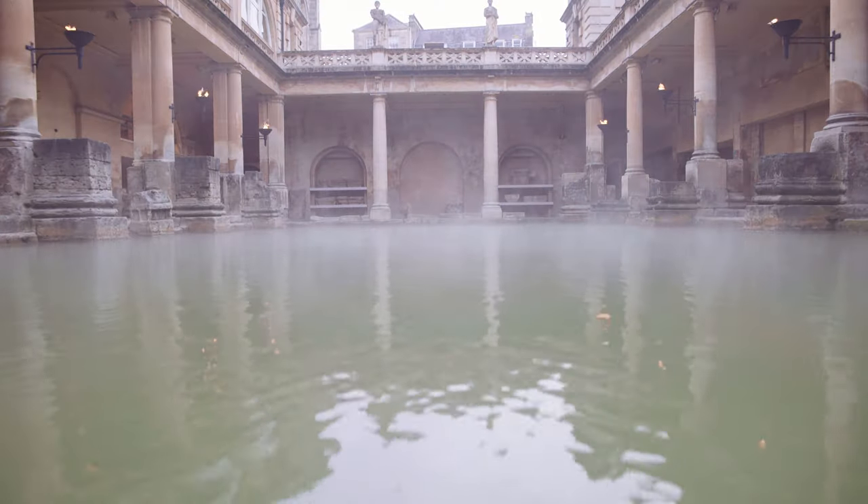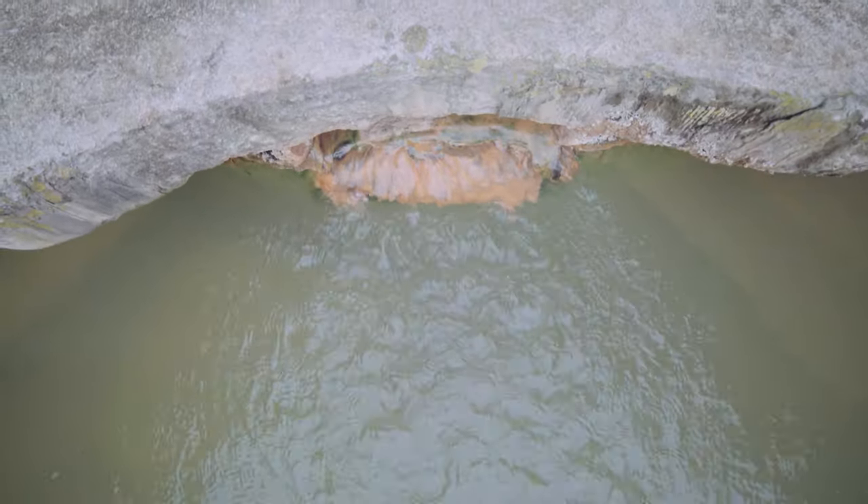There are only two Roman baths in the world that still have hot mineral water flowing into them, and one of them is here in Bath.